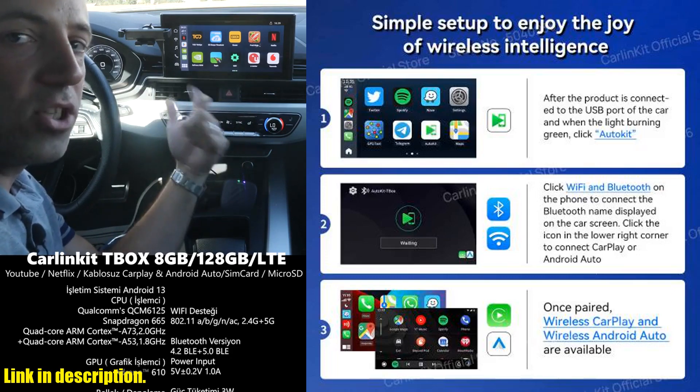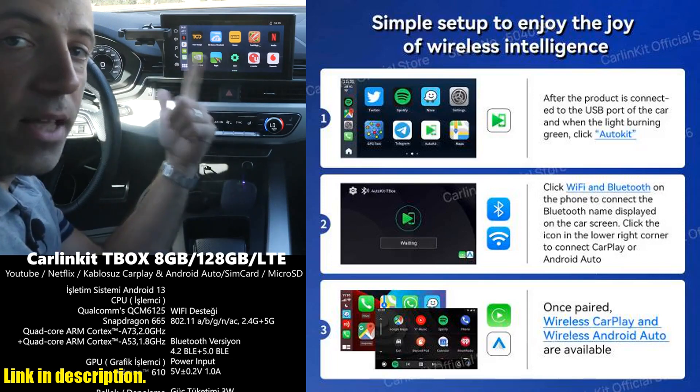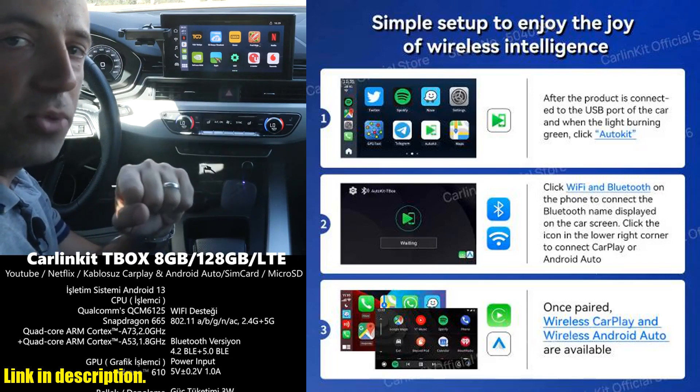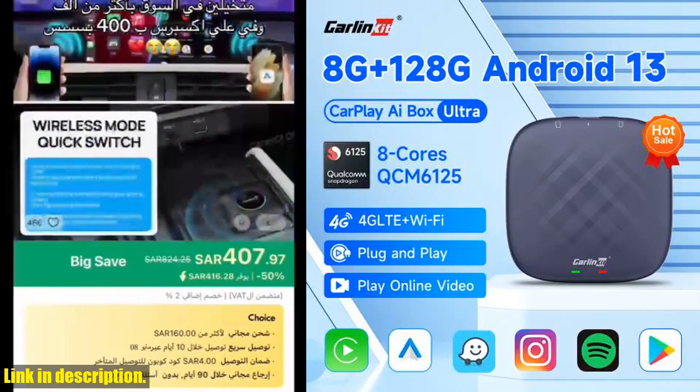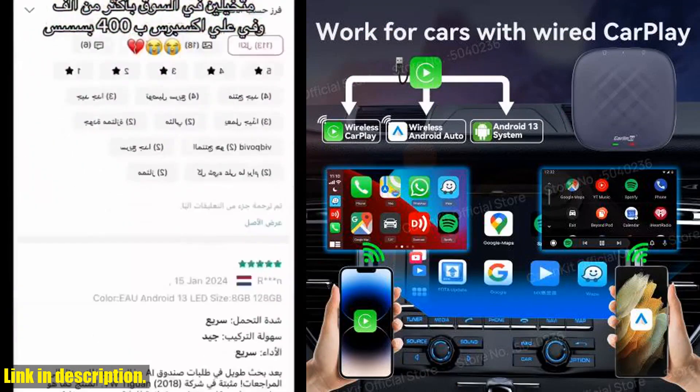Talk about multitasking made easy! But perhaps the best part of all is the hassle-free, wireless connection to your car's entertainment system. No more fumbling with cables — just plug and play, and let the Android 13 AI Box take care of the rest.